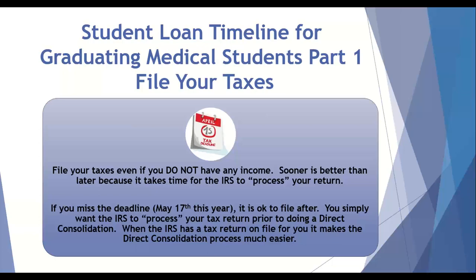From a timeline for graduating medical students, the first thing you want to do is file your taxes as a fourth-year medical student. Chances are you didn't have any income as an MS4, but it's so important if you have student loans to file your taxes — likely with zero income — because when the IRS has a return on file for you, even with zero income, when you do your direct consolidation it will streamline the process and you'll likely end up with a zero payment as a PGY-1.